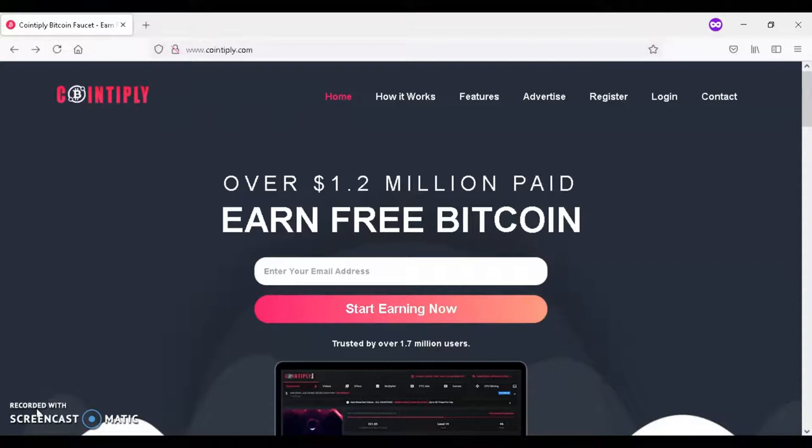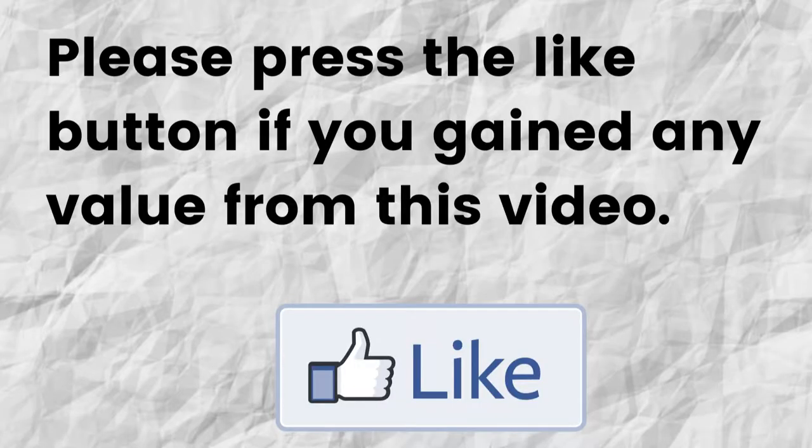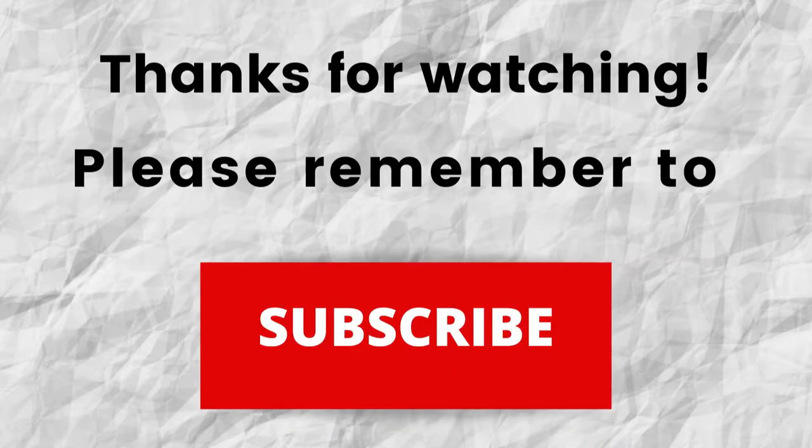Hopefully you'll be able to gain value from this video. If that was the case, can you please do me a big favor and press that like button. By doing this, you'll be greatly helping me out and helping this video to grow. Thanks for watching, thanks for listening. Also don't forget to subscribe to my channel if you haven't done so already — just press the subscribe button below this video.